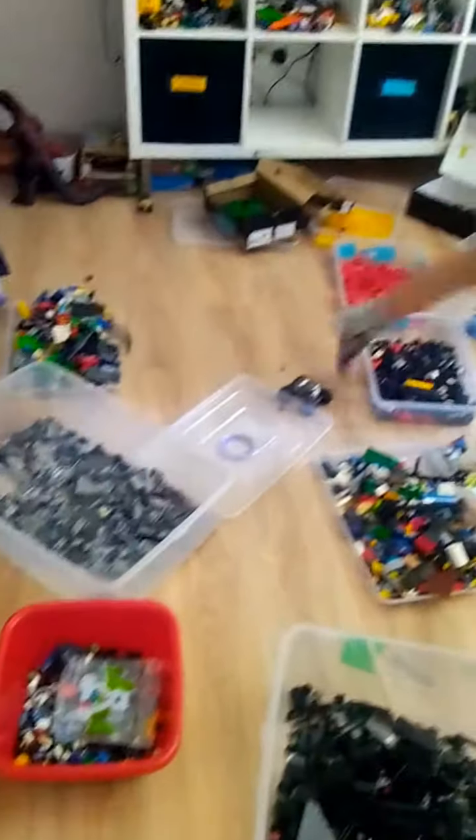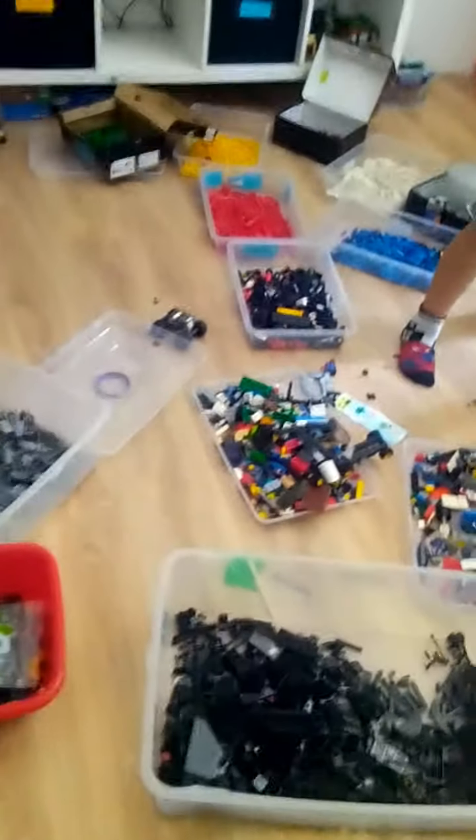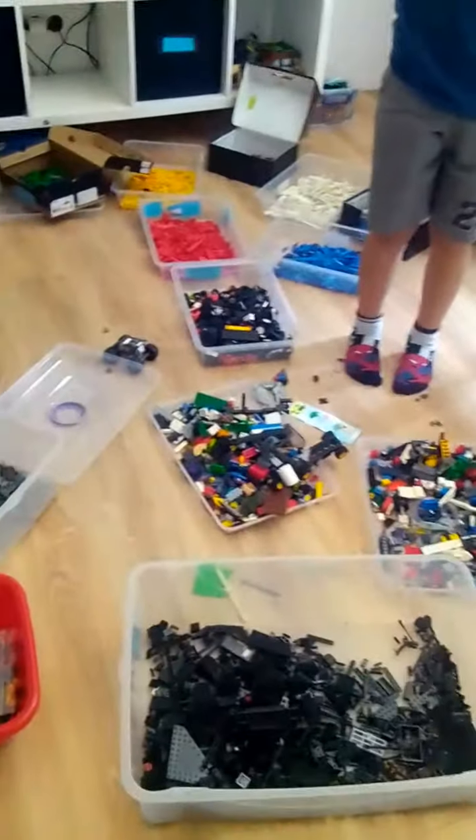They go and sort through them and then they get paid. And then with that money they can go buy a toy of their dreams. So that is one way my kids earn money.